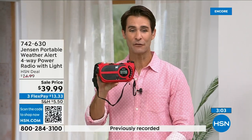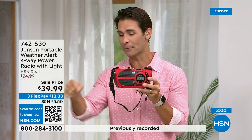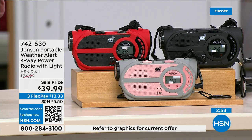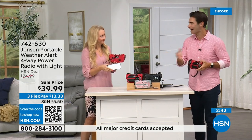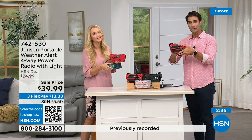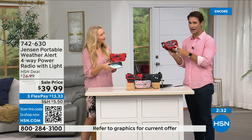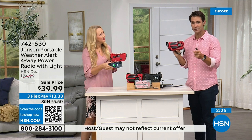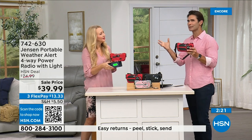Update: so many orders coming in for the red right now — red is way out in the lead. If you've got your eye on that, jump into the ordering process now. Item number 742-630. We also have it in black and in gray and blush. This is something you need before you need it. Storm season used to be seasonal — now it seems like it's all year round and can be anywhere. Put a preparedness kit together, or just keep this in your garage and use it every day. Thirty-nine ninety-nine, three flexible payments of thirteen thirty-three.